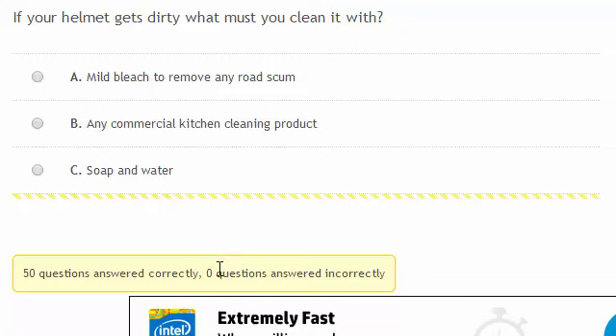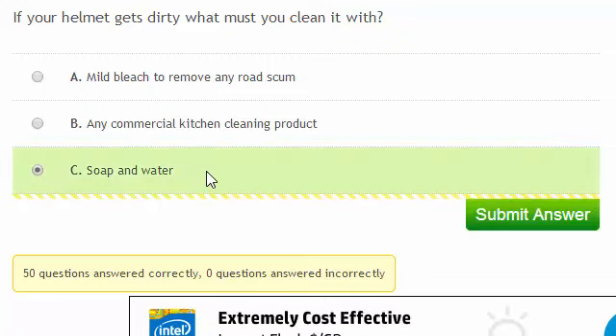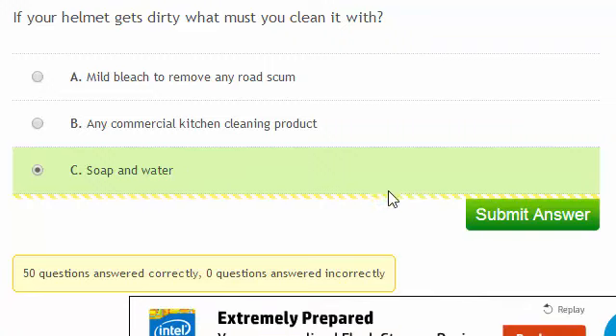If your helmet gets dirty, what must you clean it with? Soap and water are the best things to clean your helmet with, as commercial cleaning products and solvents can weaken the shell.